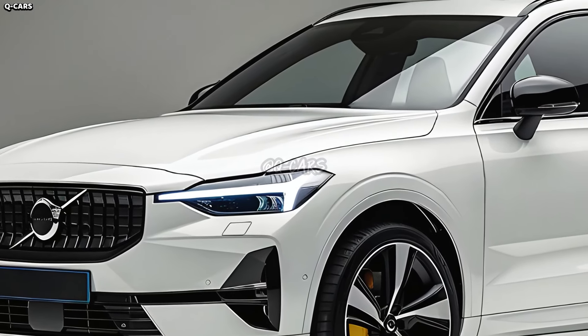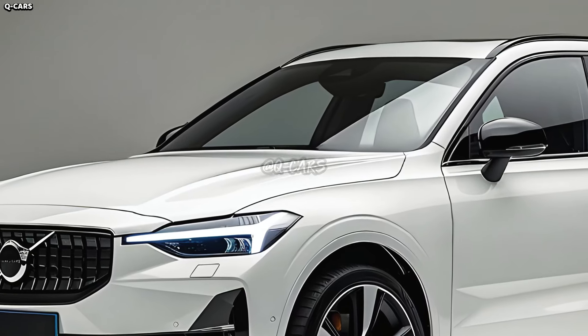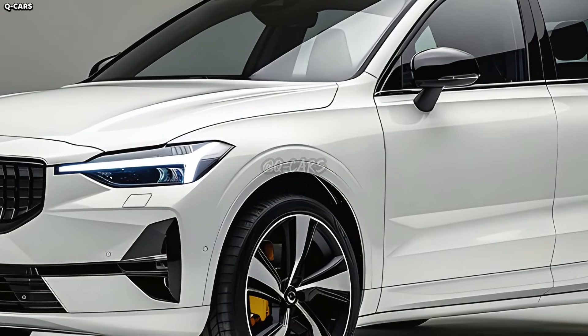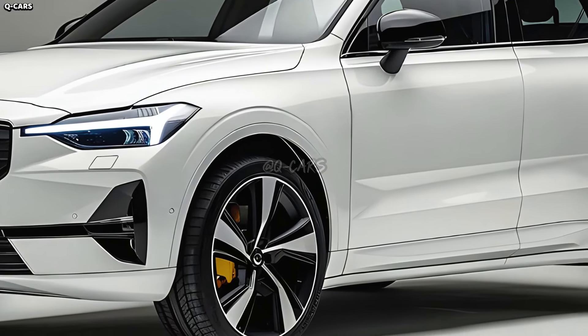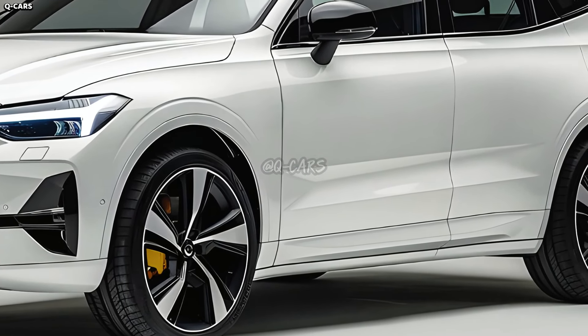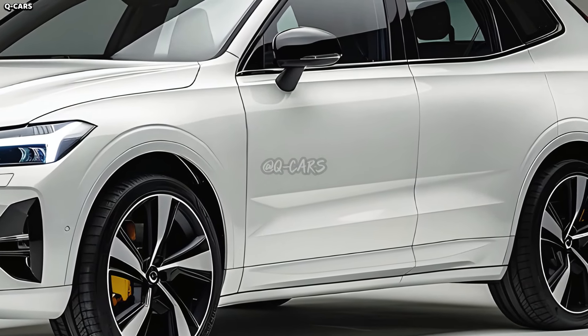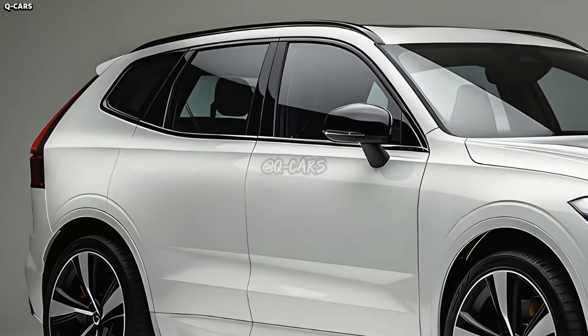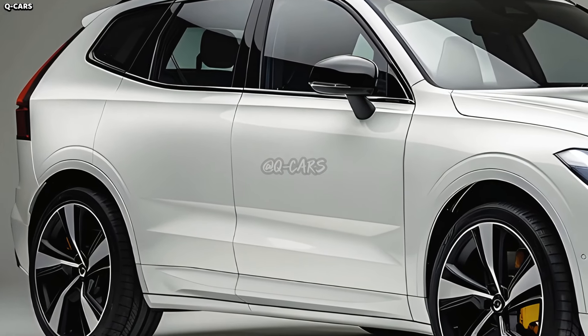We anticipate that the XC90's contoured body will demonstrate Volvo's dedication to safety while also harmonizing design. The dimensions of the SUV could be just right, with a roomy inside and a sporty, aerodynamic outside. It is possible that Volvo will keep putting an emphasis on the simple, uncluttered design that is typical of Scandinavian style.